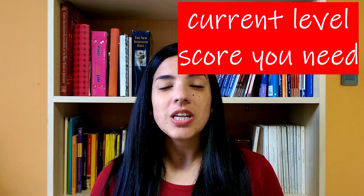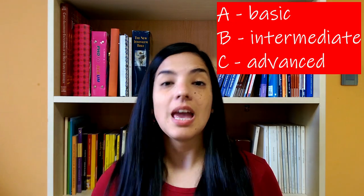Your current level. Usually we talk about levels, and there's a reference — the Common European Framework of Reference, CEFR. It divides into three levels that we know as A, B, and C.